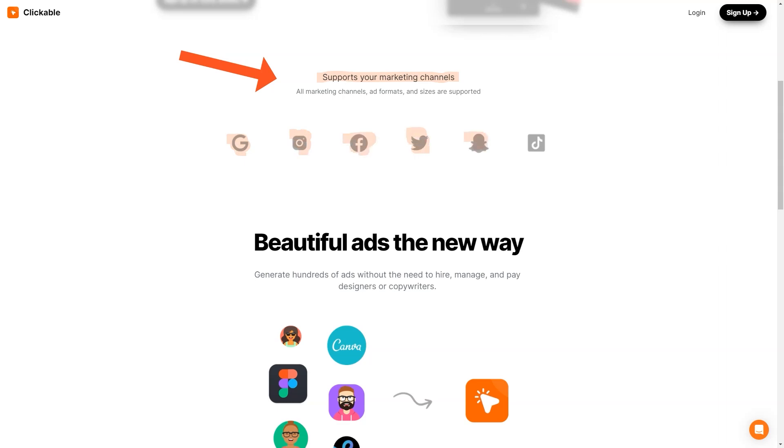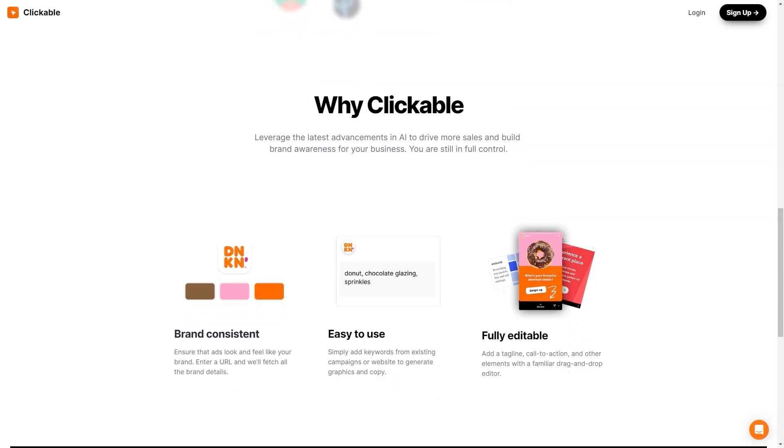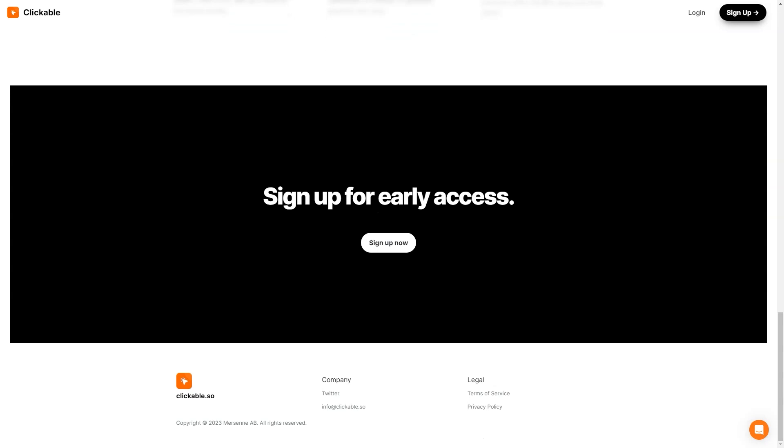One of the most exciting things about Clickable is the potential for businesses to save time and money. No more hiring costly designers or copywriters to create your ads — with Clickable, you can do it all in a fraction of the time. Clickable's customers have reported increased sales, improved brand awareness, and higher conversion rates. It's no wonder many businesses are switching to this innovative advertising platform. In conclusion, if you're looking for an easy-to-use, AI-powered advertising platform to help you create stunning ads for all marketing channels, you should check out Clickable.